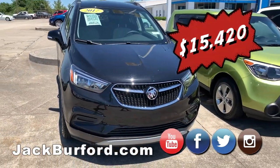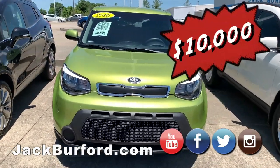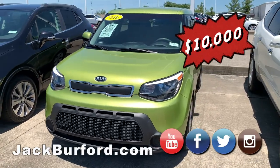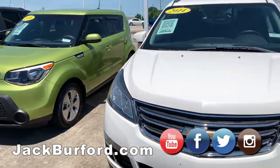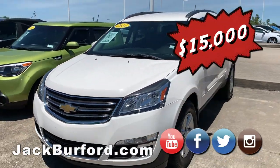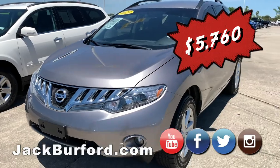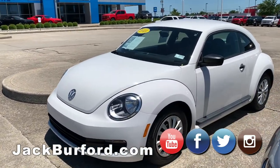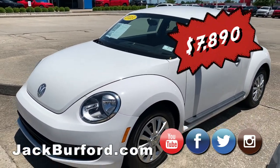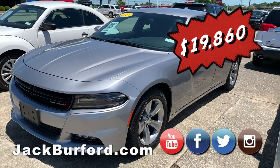Here are a couple more vehicles. We have another Buick Encore — I believe that's our fifth one — a 2017. We have a 2016 Kia Soul. Does that come with the hamsters? That would be nice, wouldn't it? We have one little Volkswagen Beetle — you don't see those around very much. And then the 2016 Dodge Charger — I actually traded for that one.